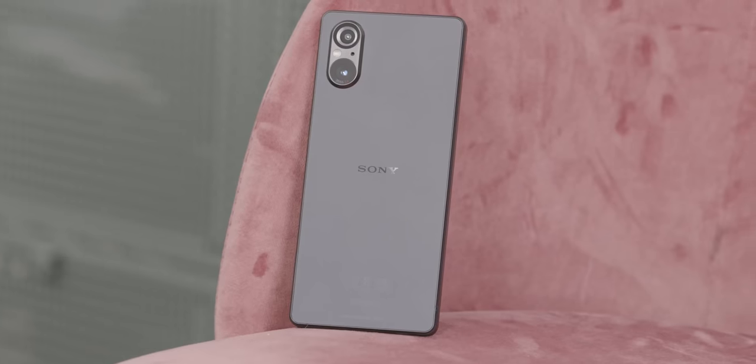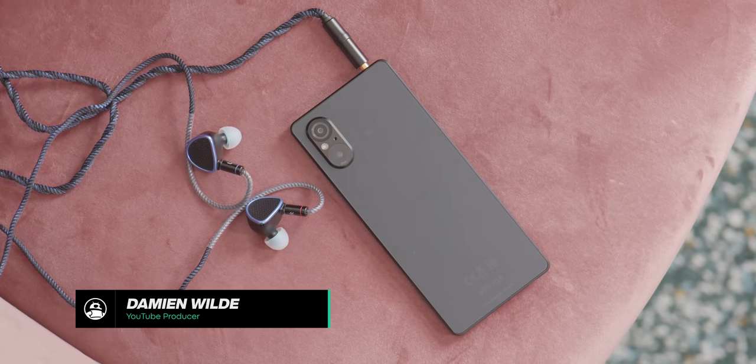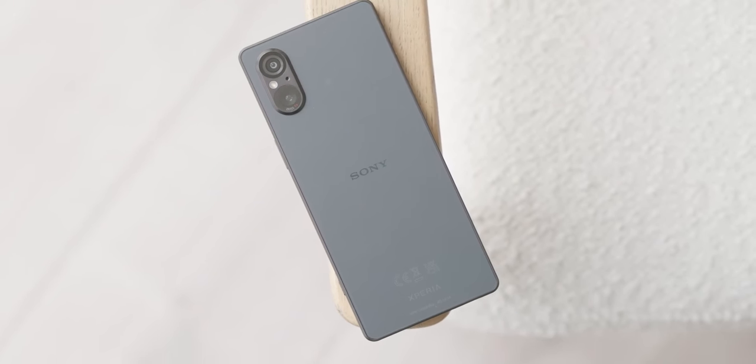The brand new Sony Xperia 5V is filled to the brim with enthusiast additions like a headphone port, micro SD card expansion, the best chip, and it's marginally more compact than its competitors. Could this be the true Android fan's dream phone? Here's everything you need to know in just five minutes.